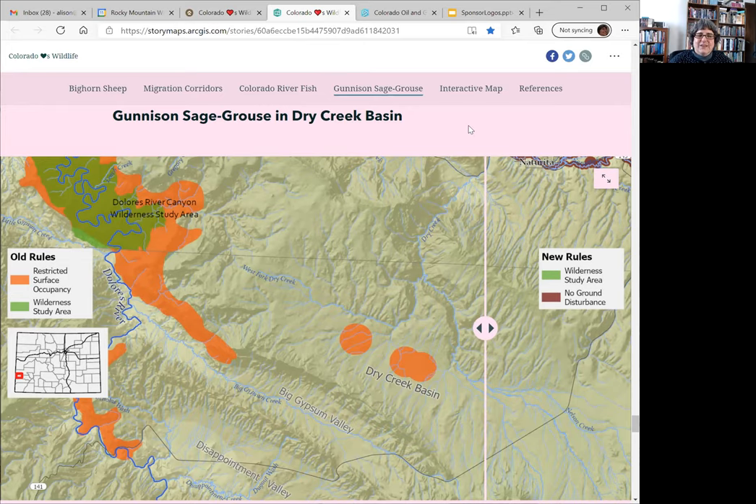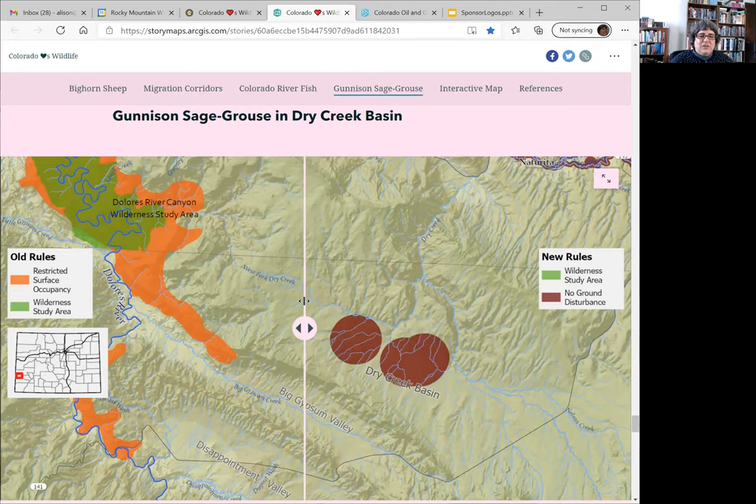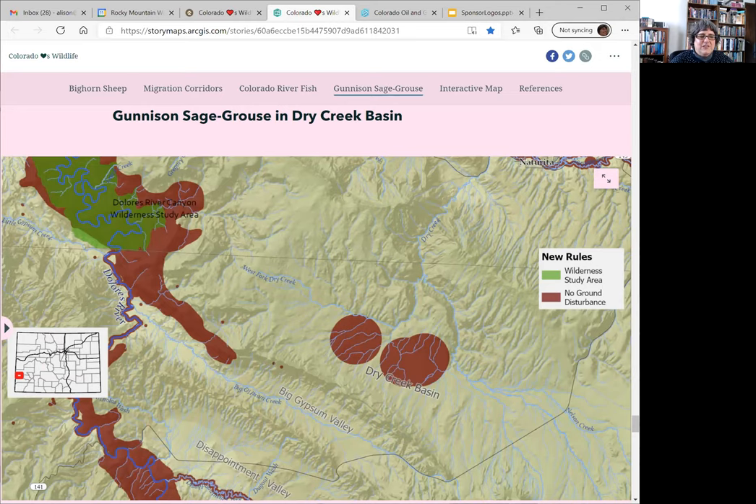These birds are particularly susceptible to oil and gas development because they are smart enough to realize that if there's a tall structure near where they want to do their mating dances, a predator might be roosting on it. Leks are very popular for raptors — eagles and hawks. If they feel endangered by that, they will not do their mating dance. They're not quite smart enough to figure out that they could go somewhere else the same year; it generally takes a new generation to figure out that it's possible to mate somewhere else. You can see under the new rules that there is a larger buffer around these leks and some additional protections in this region.